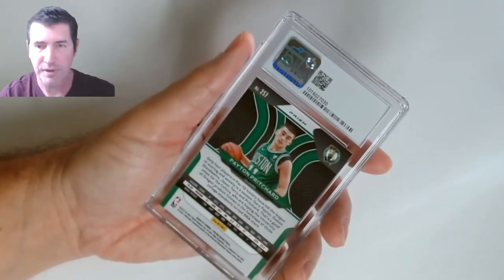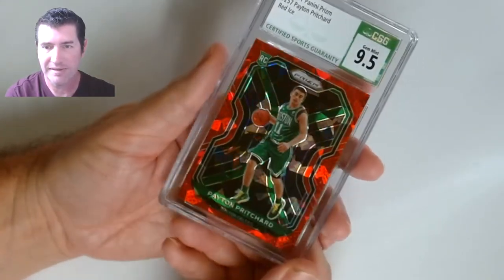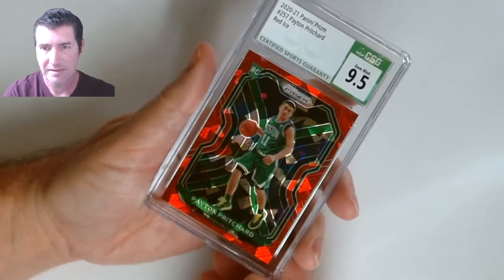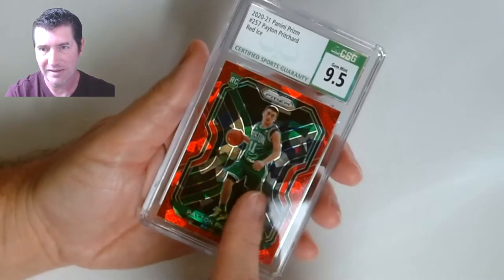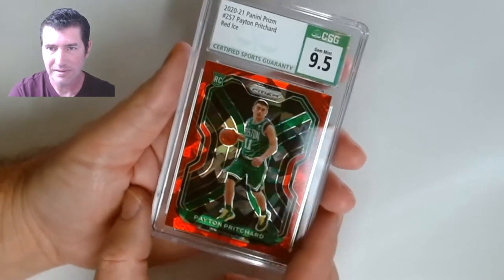Peyton Pritchard Prism — nine five, red ice. Not just cracked, just red. Not bad — I like this card, it goes with the green on the uniform. Really nice looking card.